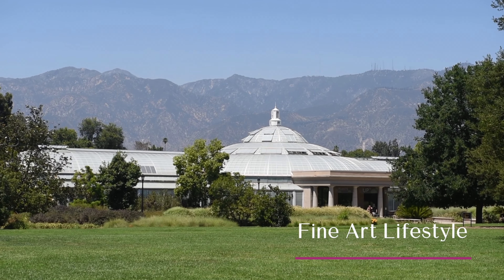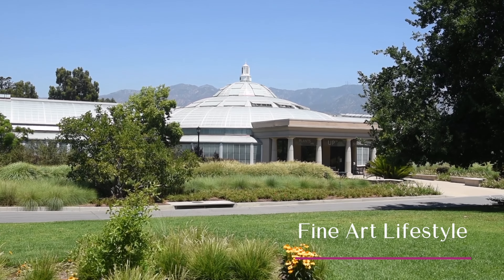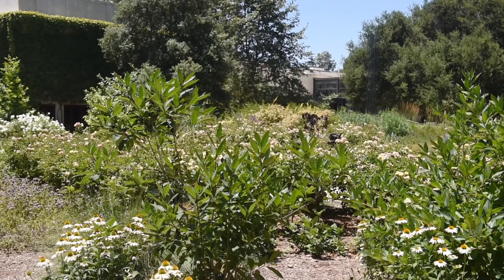The Huntington Library, Art Museum and Botanical Gardens, known as the Huntington, is a collections-based educational and research institution established by Henry and Arabella Huntington in California.